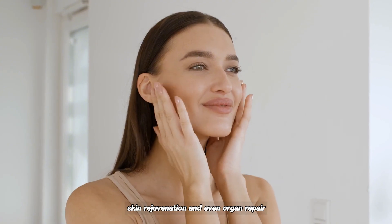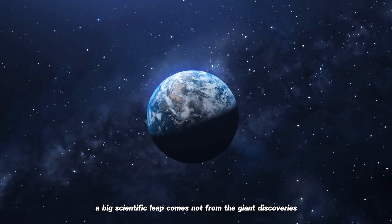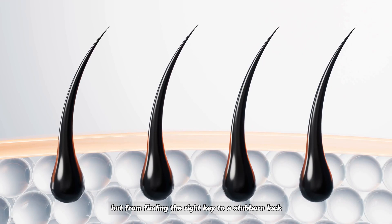skin rejuvenation, and even organ repair. It's a reminder that sometimes a big scientific leap comes not from giant discoveries, but from finding the right key to a stubborn lock.